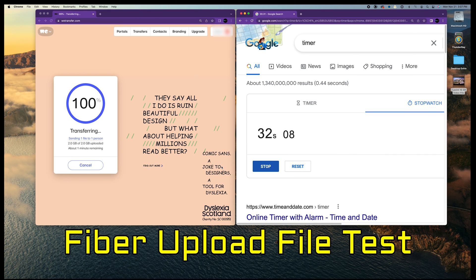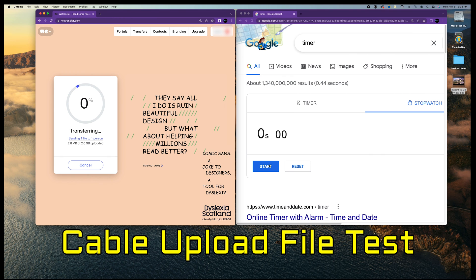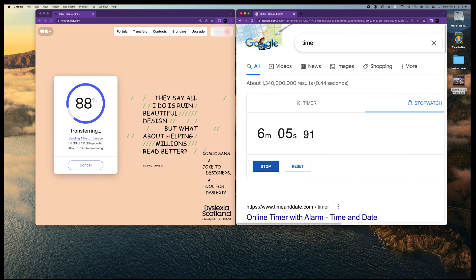It only took fiber a little more than 30 seconds to send that 2 gigabyte file. Let's see how cable handles this test. You'll notice right away that cable is a lot slower uploading the file. Fast forwarding — it took nearly 7 minutes to upload the 2 gigabyte file using my local cable company. That's not great.